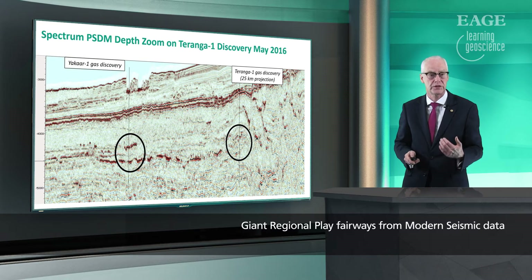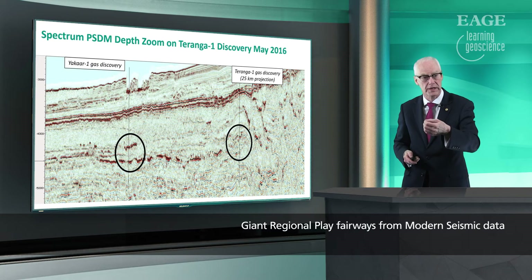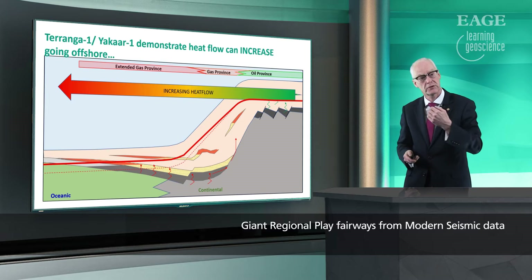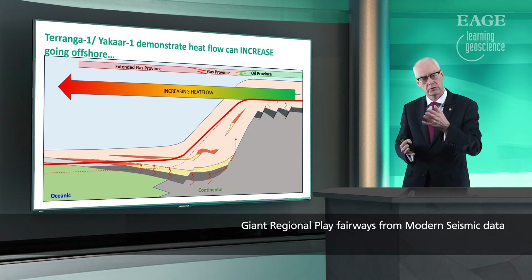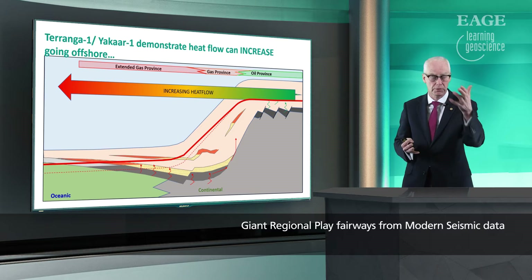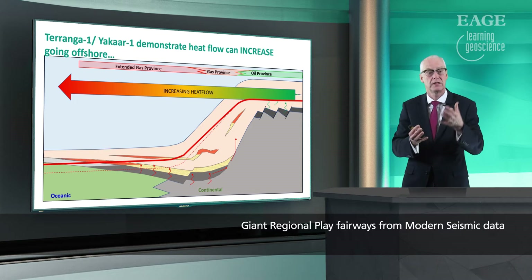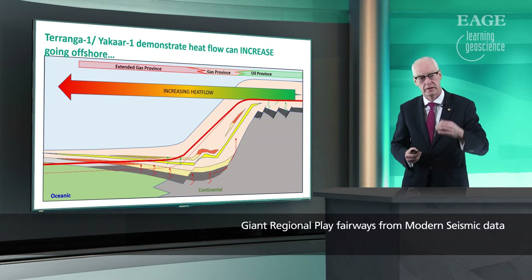Yakar was one of the plays of this style off Senegal. After finding gas and a little bit of condensate in Taranga, they drilled Yakar hoping to encounter oil in that play, but we found gas and condensate again. What that's telling us is that we must always expect the unexpected. As we go offshore, theoretical reasoning suggests the geothermal gradient would decrease because oceanic crust has less potassium and uranium — it's radiogenically less hot. But what we're finding offshore Senegal is that the geothermal gradient actually increases, so Yakar is still in the gas window. If we go further outboard, we may still find oil in northwest Africa.